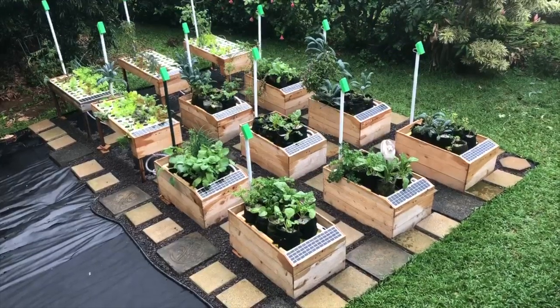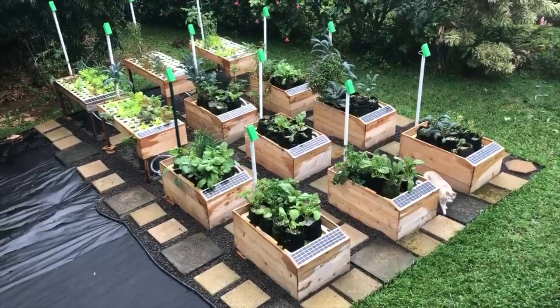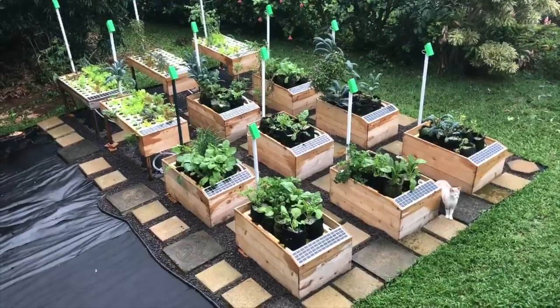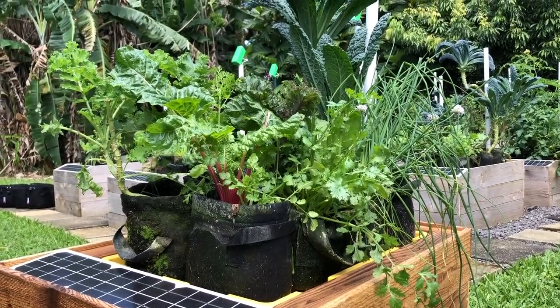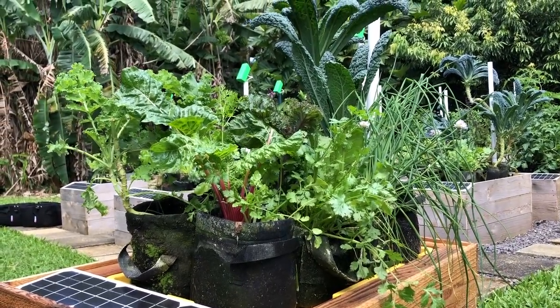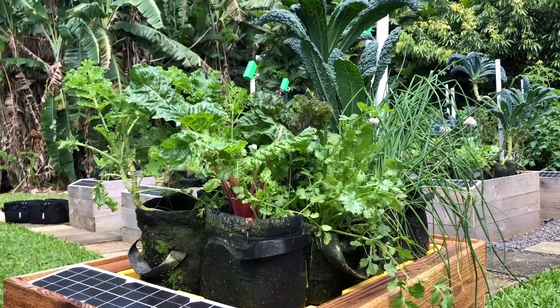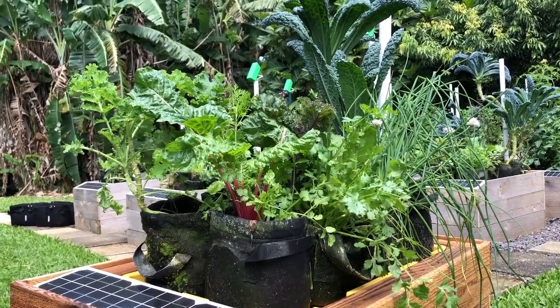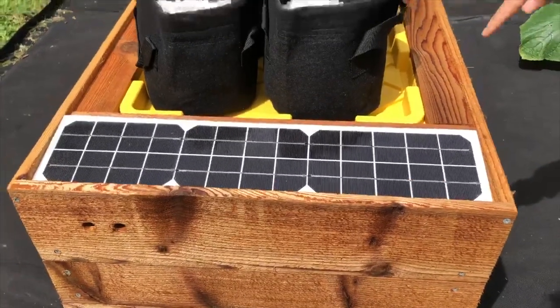Strawberries, cantaloupe, watermelon, pumpkins, squash, peas, carrots, beets, onions, chili peppers, eggplants, all kinds of potatoes, and just about everything else. And you won't fail because this GrowBot uses patented technology and artificial intelligence to automatically do all the complicated work so you don't have to.